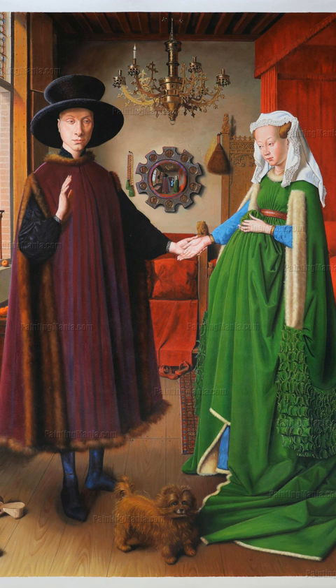The Arnolfini Portrait is a treasure trove of symbolism and detail. So let's...